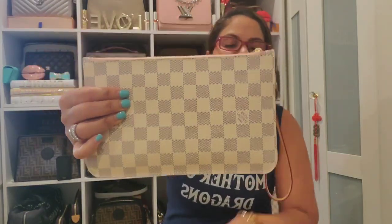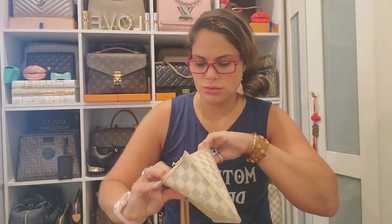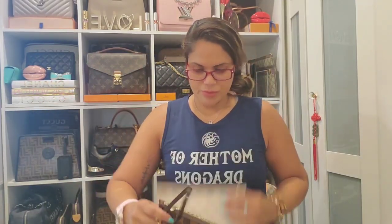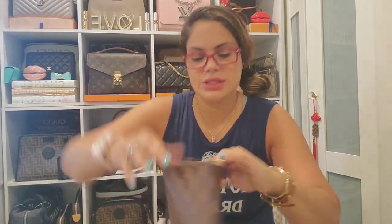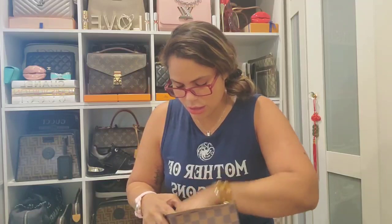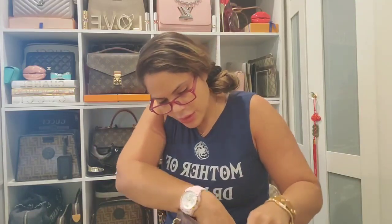Now let's get into the pouches. This is the pouch that comes with the Neverfull MM. Here's my Damier Azur with the pink interior — made in France. Then you have the Ebene with that gorgeous red interior — this one was made in the USA.